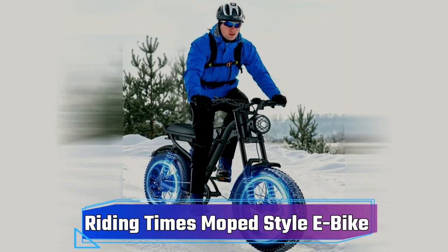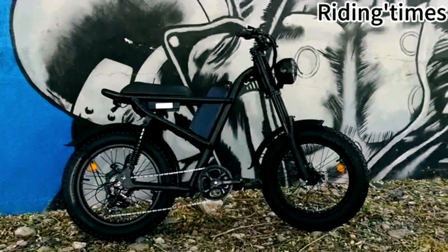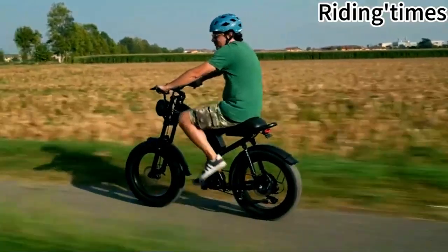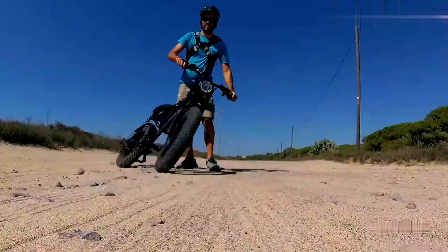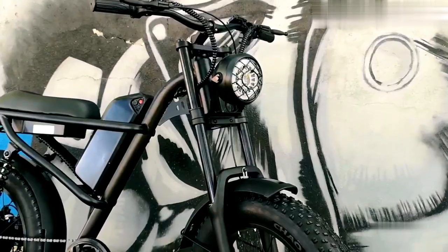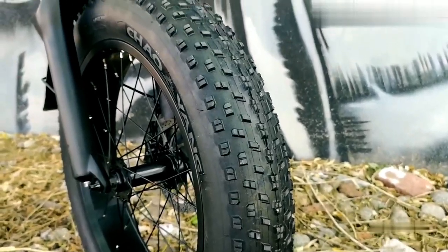Introducing the Winter Moped Style e-bike from Riding Times, priced at $949. With a potent 1,500 watts motor, it conquers diverse terrains effortlessly, ideal for commutes or adventures. Its durable frame and premium components ensure longevity.